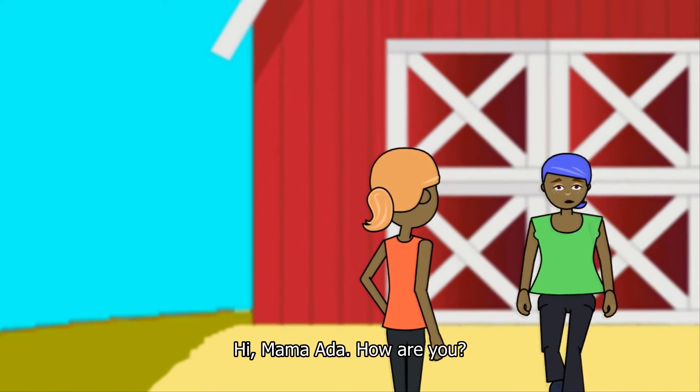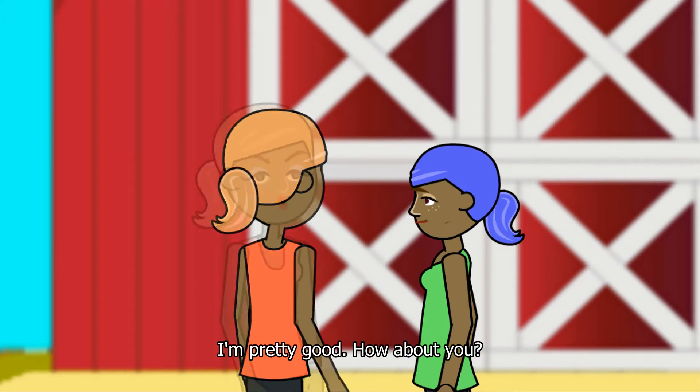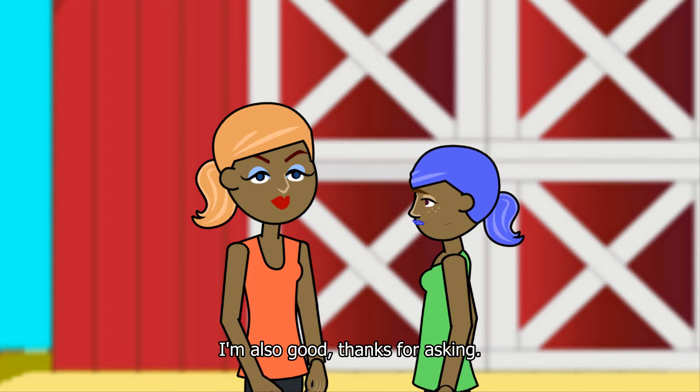Hi, Kim. Hi, Mama Aida. How are you? I'm pretty good. How about you? I'm also good, thanks for asking.